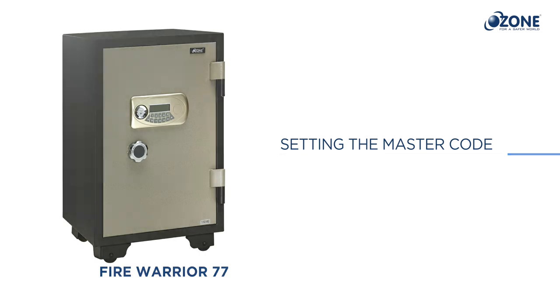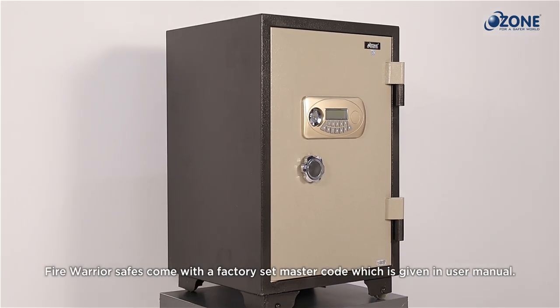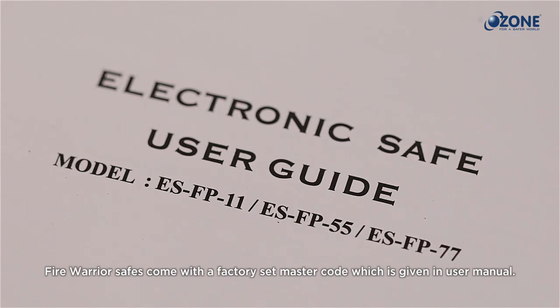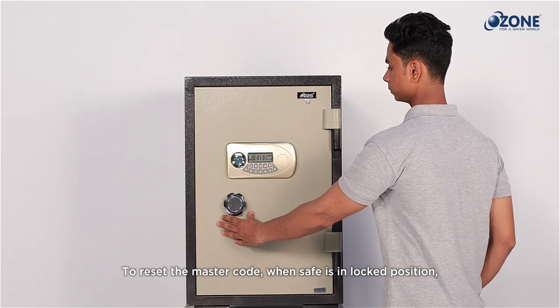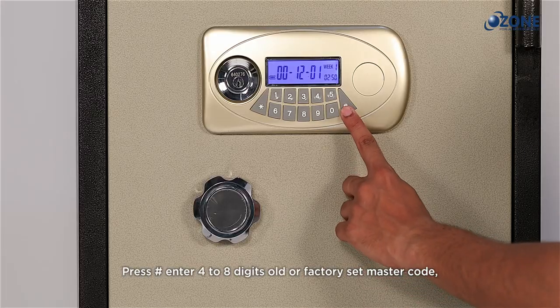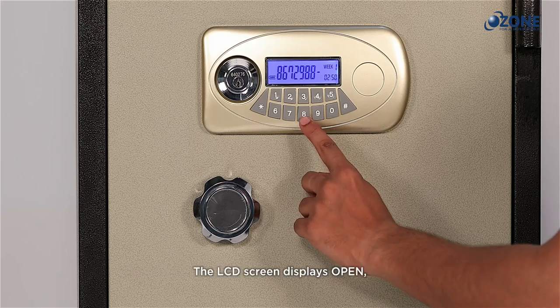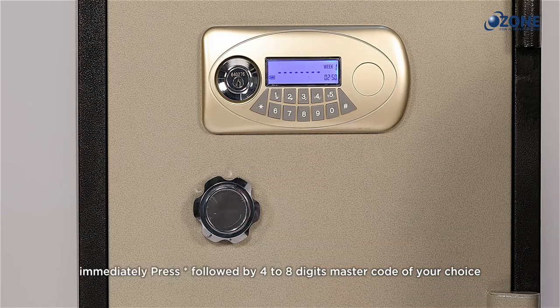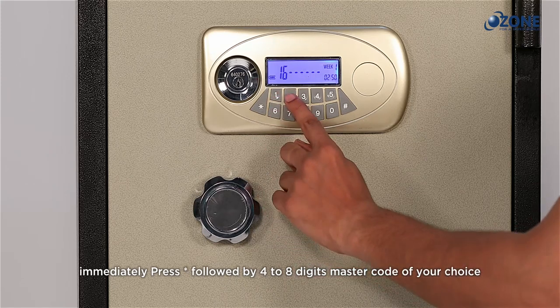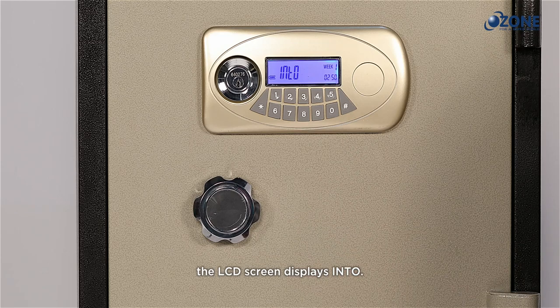Fire Warrior safes come with a factory set master code provided in the user manual. To reset the master code, when the safe is in locked position, press hash and enter the four to eight digit old or factory set master code — the LCD screen displays 'open'. Immediately press star followed by your four to eight digit master code of your choice. The LCD screen confirms the new master code is set successfully.